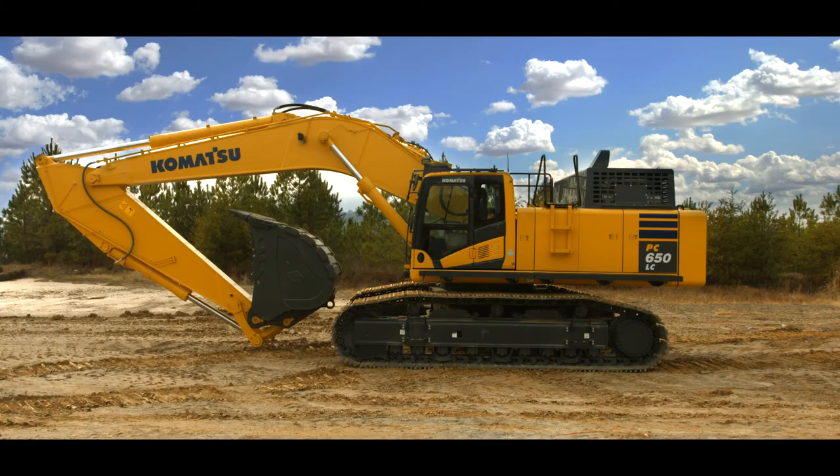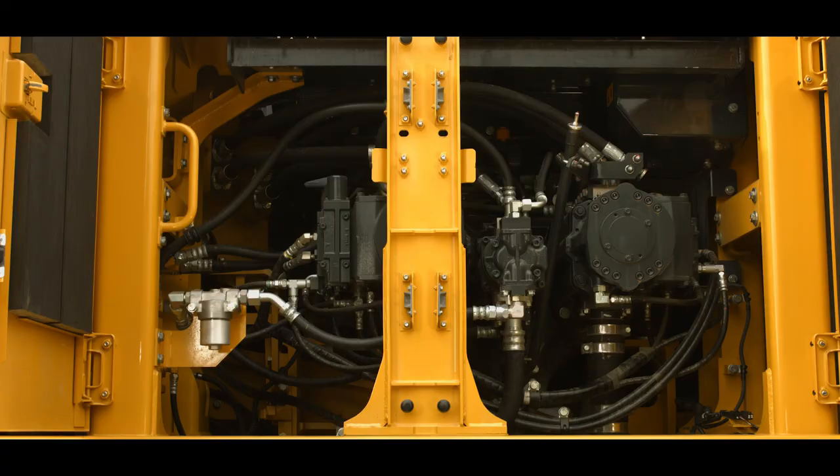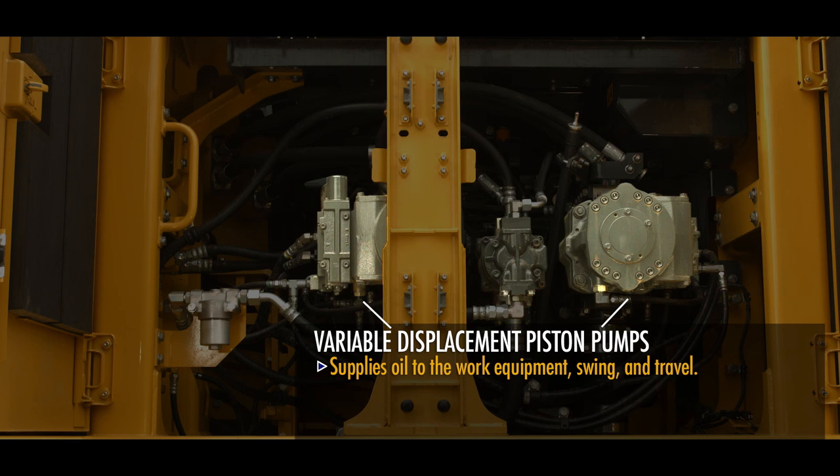Catwalks with slip-resistant grading provide ease of access to the operator's cab and to steps with handrails, leading to the upper machinery platform. The catwalks continue, providing access to the left-side service doors that protect the pump compartment inside. Two sets of high-pressure variable displacement piston pumps supply oil to the work equipment, swing, and travel.